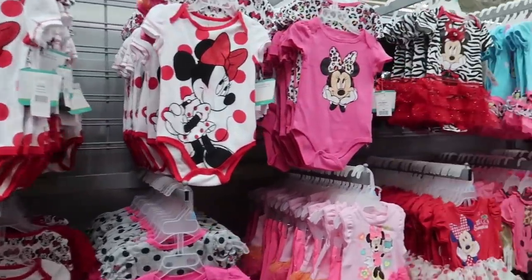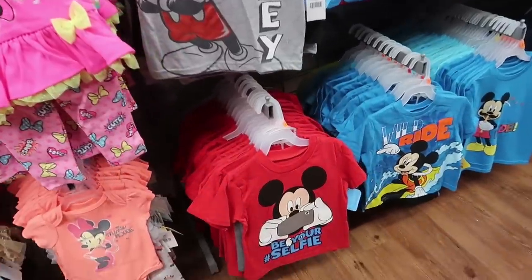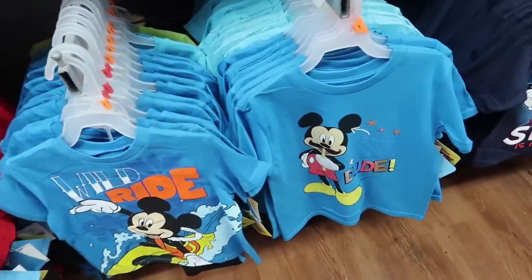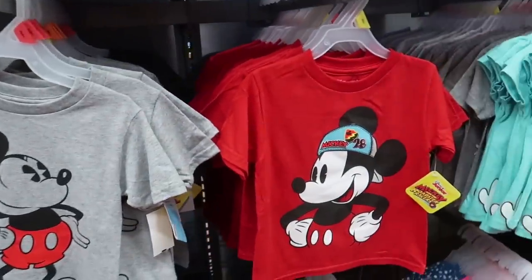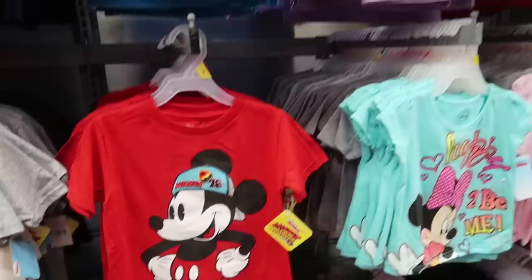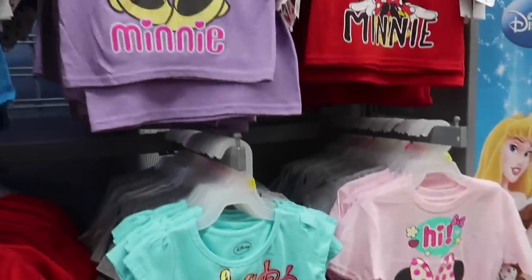We also have a lot of onesies. Oh look at the Minnie Mouse onesies — so this is the toddler/baby type section. 'Be Your Selfie' — that's a great quote. The artwork on these is way better — Mickey Mouse wearing a prop mustache, wearing a backwards cap. Wow, the artwork on these is original like I've never seen. 'Silly is my thing.' This is awesome, really really good stuff.